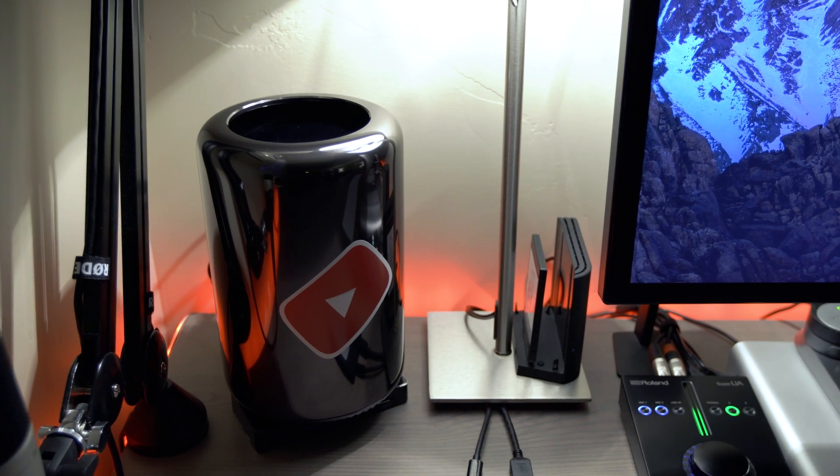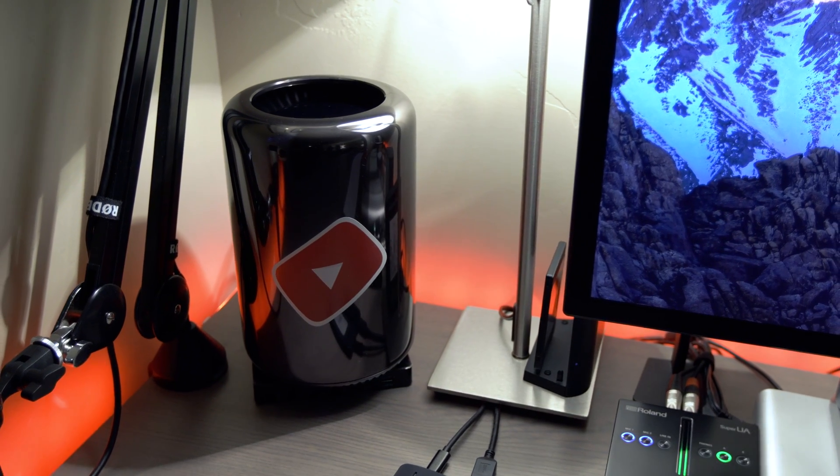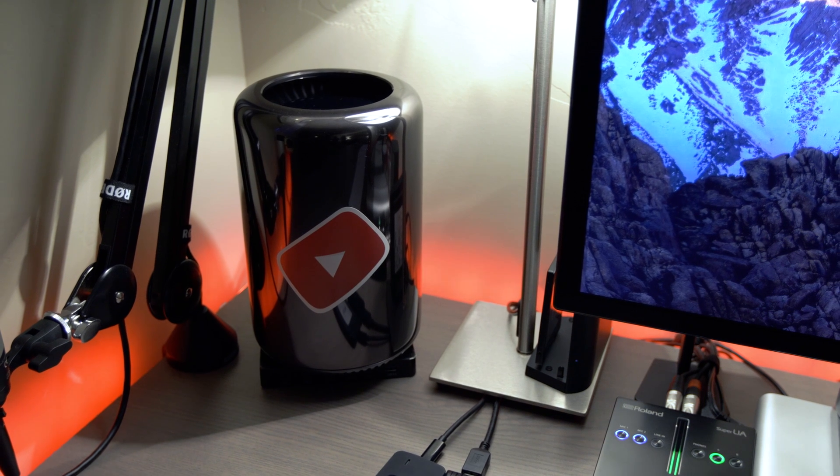What's going on everybody, my name is Tomas. Welcome to a video that I've been interested in doing for quite some time. In December of 2013, Apple introduced their newly designed Mac Pro, which was quite a significant design overhaul in the way that you think about desktop computing, in addition to workstation-grade hardware.